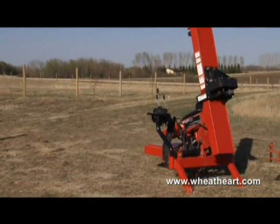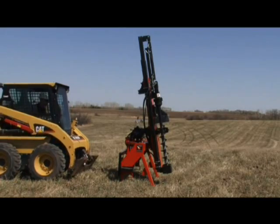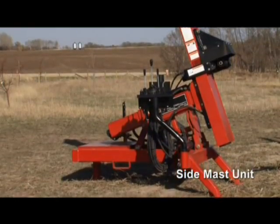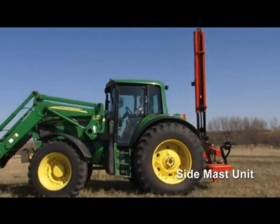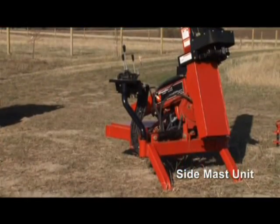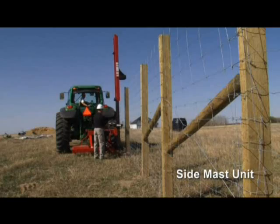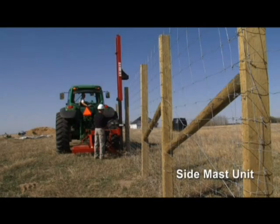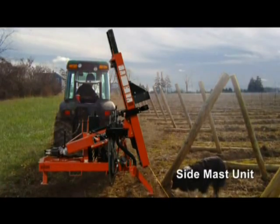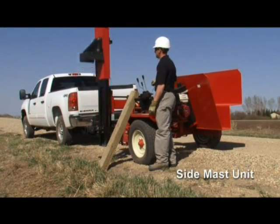Both the three-point hitch models and the skid-steer model are free-standing for safety and stability. The Wheathart side-mast three-point hitch model is ideal for rocky, uneven terrain that's only accessible by tractor. The wide stance provides greater stability and all side-mast models feature 16 inches of lateral movement for easier, more accurate post placement. Perfect for vineyard and orchard work and replacing existing fences, and greaseless horizontal polyslides mean no maintenance worries on that lateral movement.